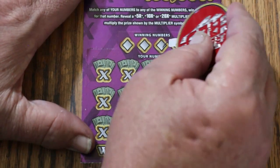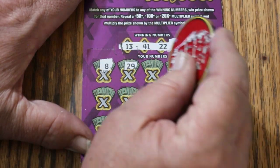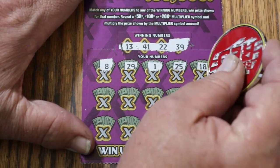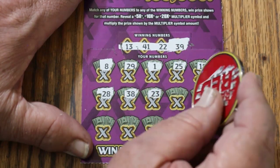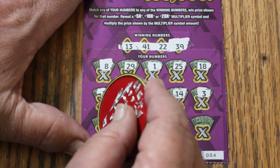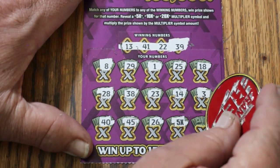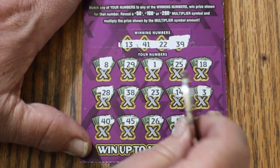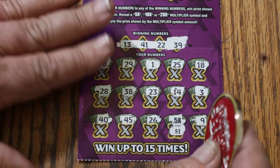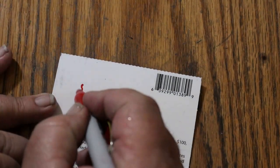Ticket 4: 13, 41, 22, and 39. LV's 8, 29, 1, 25, 18, 28, 38. Numbers: 23, 14, 43, 40, 45, 26. Got a 5X — and the light is off. And 9. Five bucks back. This ticket gives you five bucks back — nice to know. Five down.